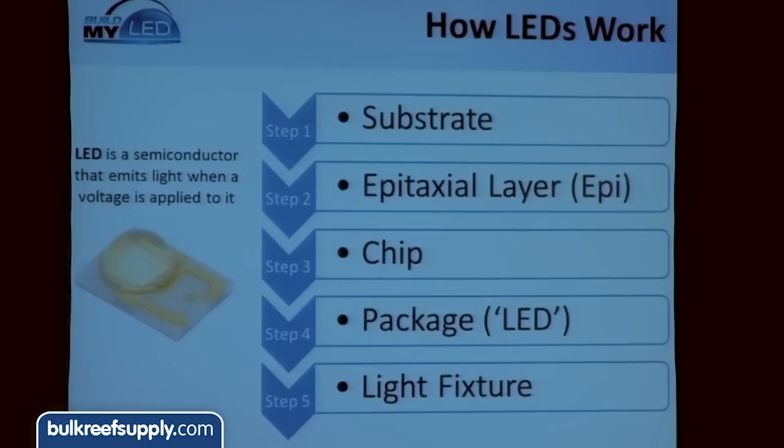The first step: an LED starts on a substrate. Then they put what we call an epitaxial, or epi, layer on it. The third piece is that disc is then cut up into individual LED chips — the actual diode that's going to emit light. That's then packaged into what we call the LED package, which is what most people picture when they think of an LED. And of course, then we put that into the light fixture that we put over the aquarium to light the corals.